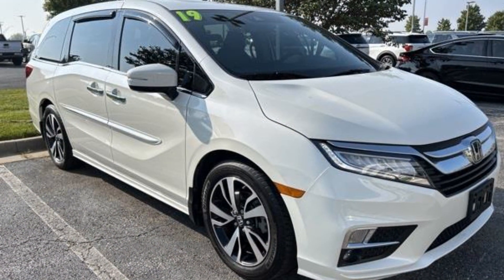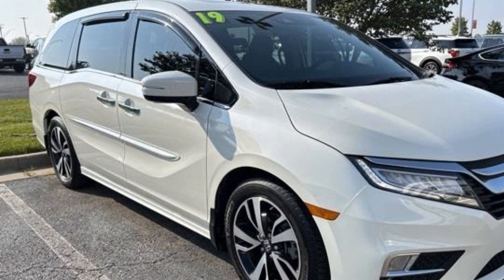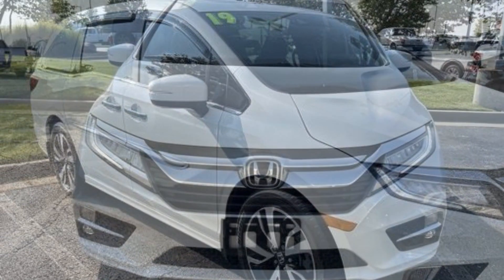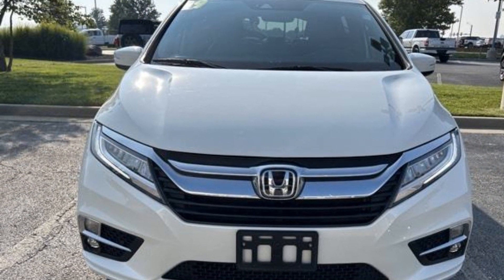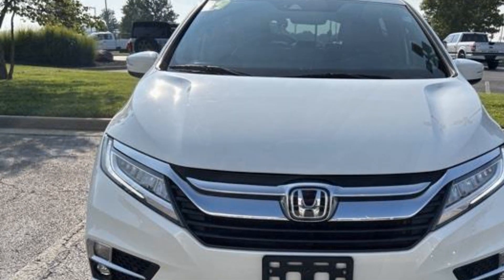Adjustable steering wheel, traction control, rear seat audio controls, universal garage door opener, power side view mirrors, variable speed intermittent wipers, alarm system, and air conditioning.